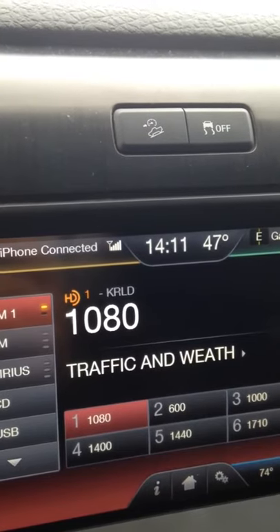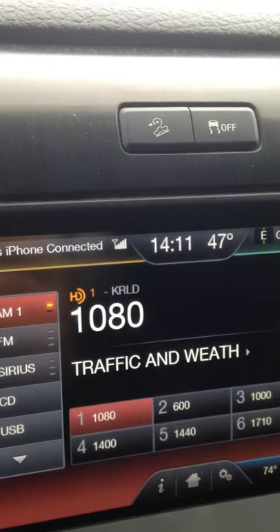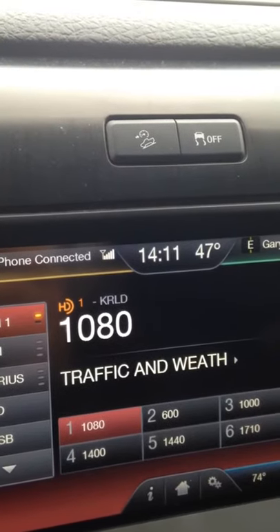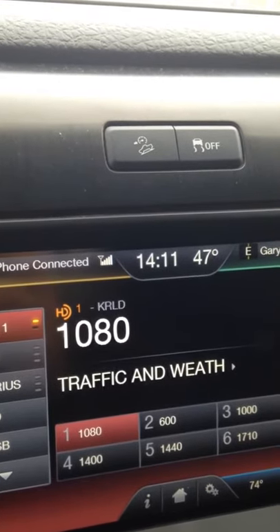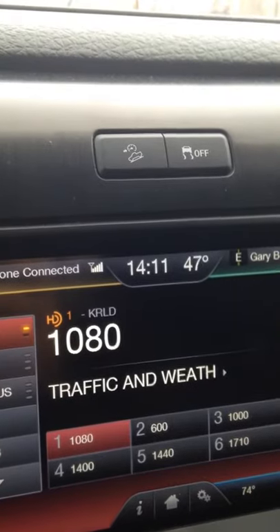It allows parents to schedule the times that children can use apps, games, and text. For example, I don't want them using their phones during school time, so I set rules. It's called school mode, and basically from 8:45 to 2:30 every day, their phone is just that — it's a phone where they can make and receive phone calls. They can't do all the fun stuff.